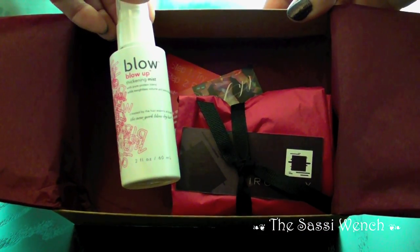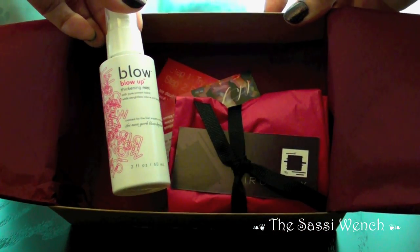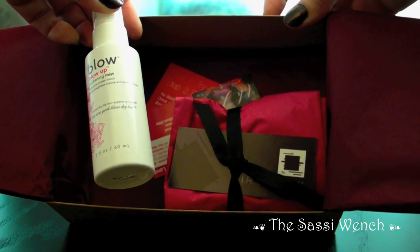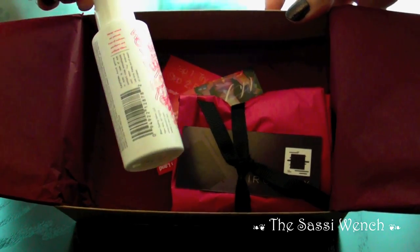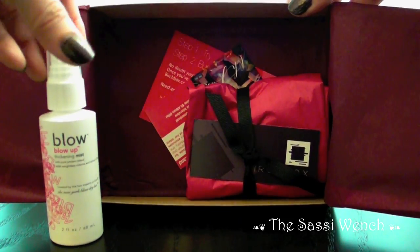Here is the Blow Up Blow Thickening Mist, and it says with pure protein blend, adds weightless volume and lasting fullness to your hair. That's the first item.